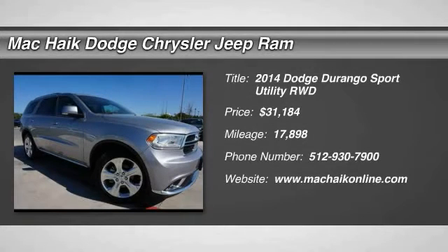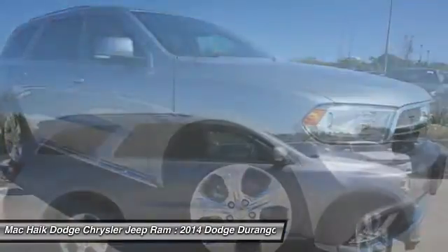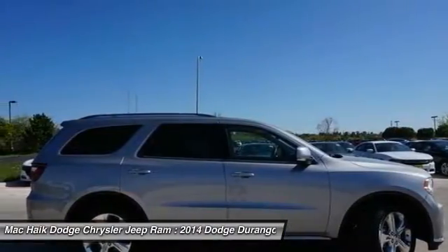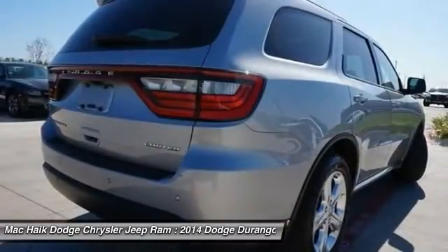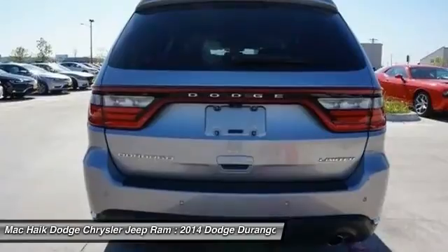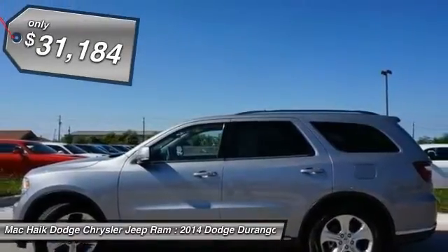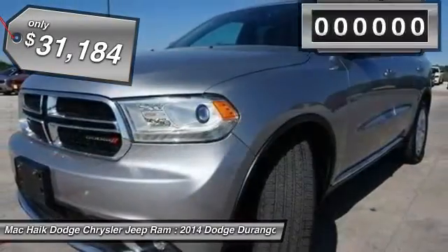The 2014 Durango allows you and your family to travel in style and comfort while towing your camper or boat. It offers more interior room and towing capability than most midsize SUVs and has an available third row of seating. Underneath are sturdy body-on-frame mechanicals and the option for a powerful V8 engine, and is priced below $35,000.